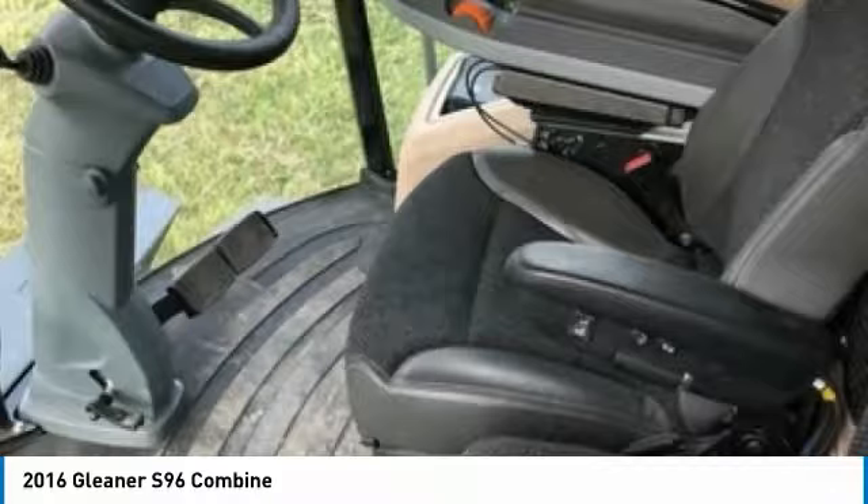This 2016 Gleaner S96 Combine is ready to get to work for you. It is field-ready and eager to help you start generating revenue right away. If you are someone who appreciates quality equipment at a fraction of the cost, then you owe it to yourself to check out this 2016 Gleaner S96 Combine.